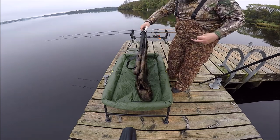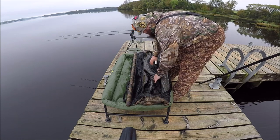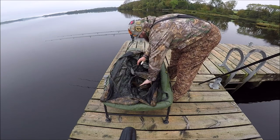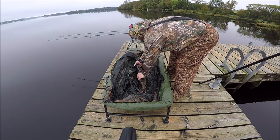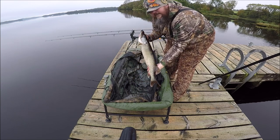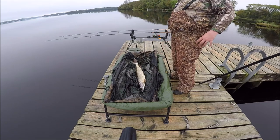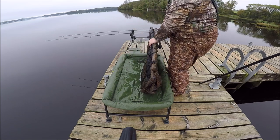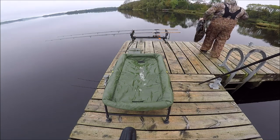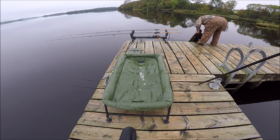Calm yourself down, boy. So there you go — the first pike of 2019/20. We'll just put him back in here. You can see why I like this cradle so much. He can do a bit of thrashing and it doesn't do him any harm. He's a wee bit lively because he's been in the retainer here for a couple of minutes. We'll just pop him back. Always good to get off the mark.